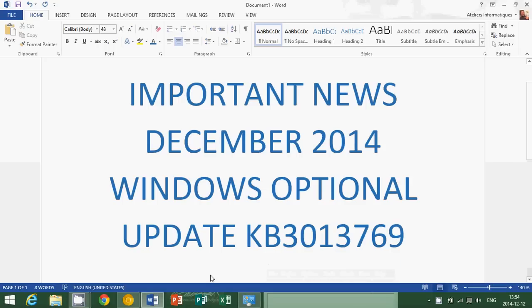Welcome to the official Windows 8.1 channel. I've got important news for everyone that's looking at their updates. In December 2014, there's one special update to take care of. There's an optional update called KB3013769.